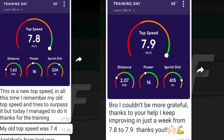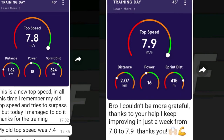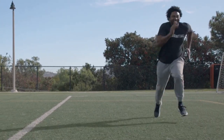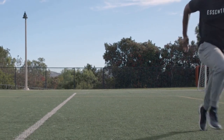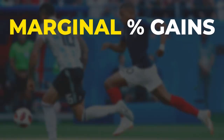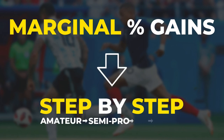Now, I'm obviously not here to brag about that 6% improvement. I'm just doing this video to help you realize that speed development, especially at a sub-elite level, shouldn't be that confusing, and that marginal gains — even smaller than that 6% improvement — are something that can propel you to the next levels of your career.